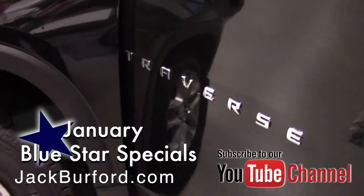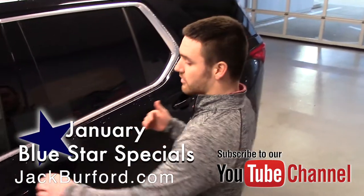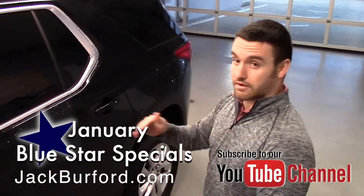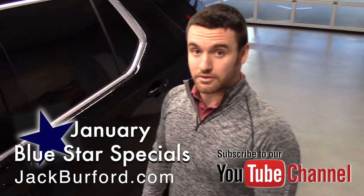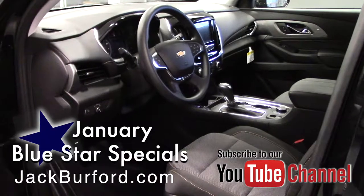This is exactly it. You can get them with captain's chairs or a bench second row, but this one's going to have two seats, three seats, three seats — so you do have third row seating in here. It's got the V6 engine so it's got plenty of power to it, lots of options on the inside.